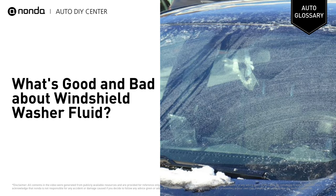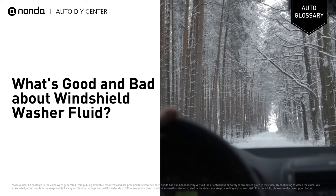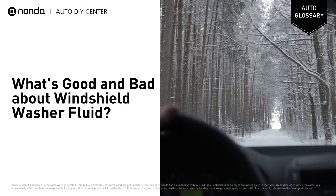Many also contain small amounts of ethanol or antifreeze made from methylated spirits to keep the product from freezing during the winter months. The ingredients in washer fluid work together to give you a clean, streak-free windshield no matter how cold it is outside.